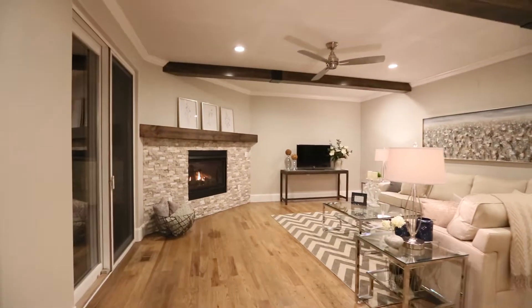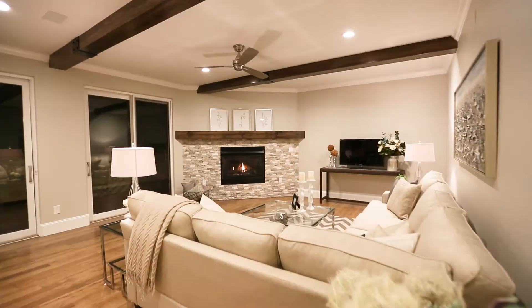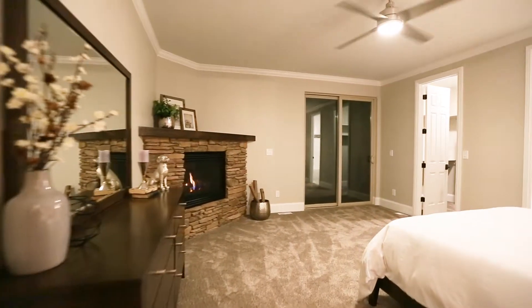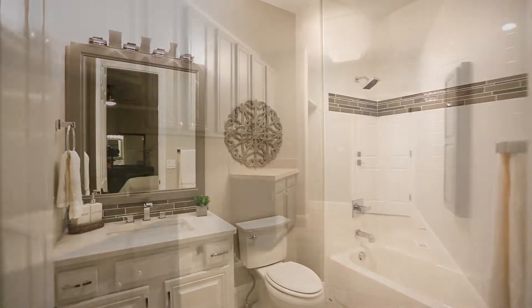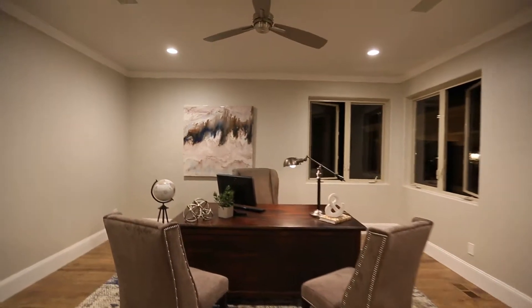Just off the kitchen is a warm and inviting living room. Main level bedroom featuring a private deck and private bathroom. Spacious laundry room. Behind French doors, a main level study.